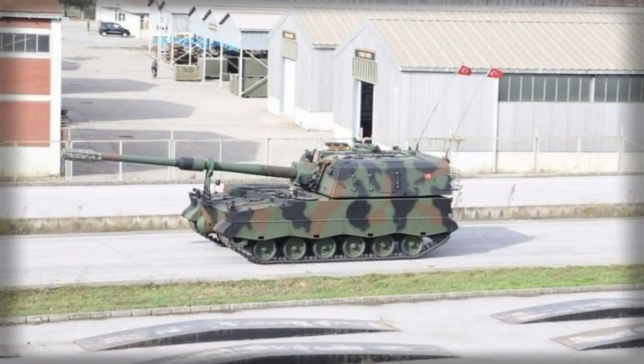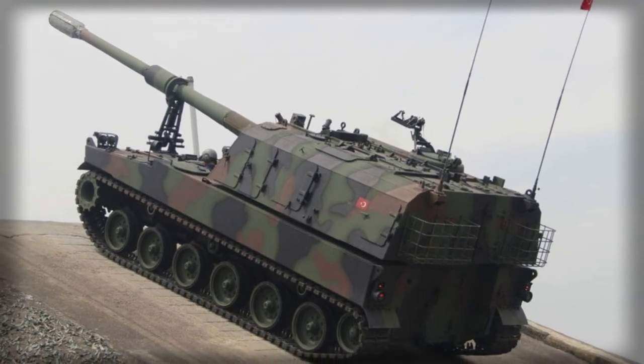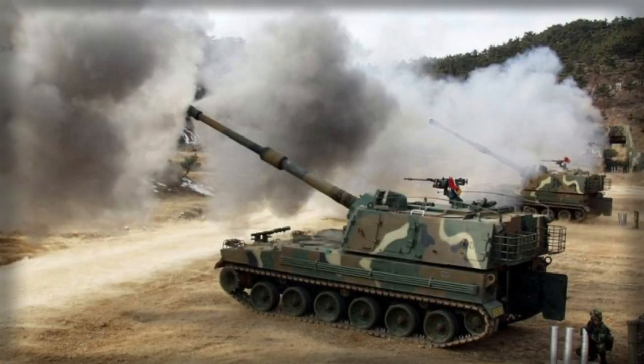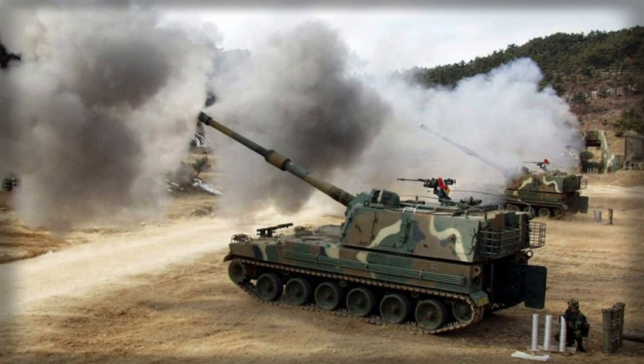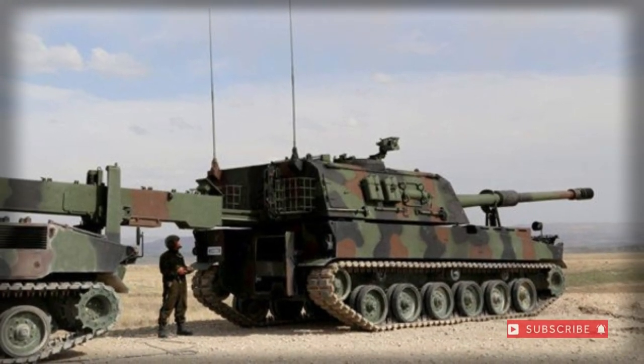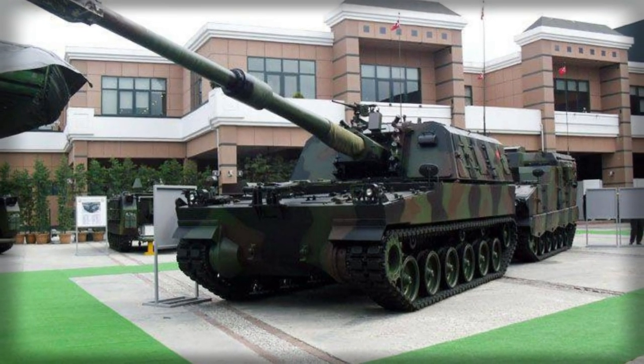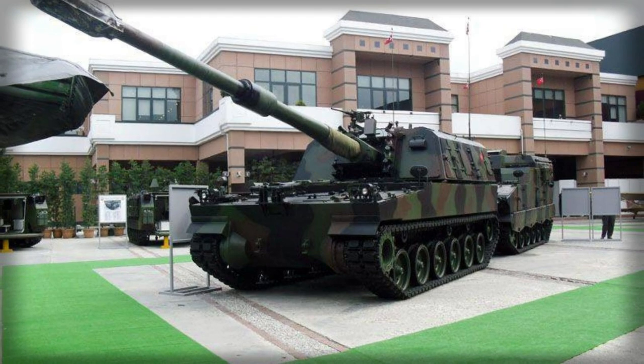The T-155 is differentiated from its South Korean origins by its revised turret structure as well as locally developed internals, fire control system (FCS), and navigation and communication suite. The T-155 is comparable in scope to the ubiquitous American M109 SPG, German PzH 2000, and British AS90 series and follows the same form and function on the modern battlefield.